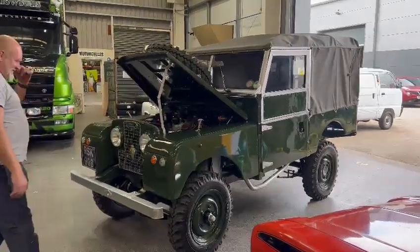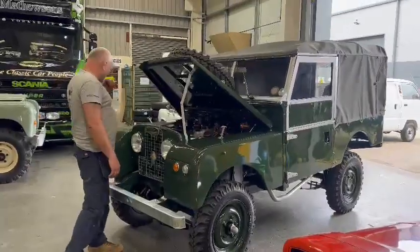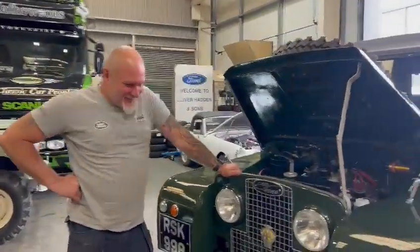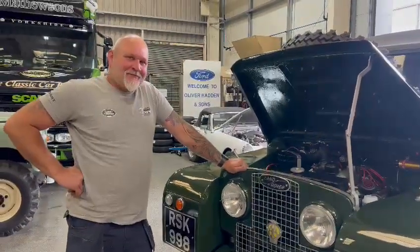Right then ladies and gentlemen, the one that we've all been waiting for really — the old Land Rover. Nick's been taking his time with it. Nick from Bula 4x4 is here. To be fair Nick, you've done all the work so I thought you'd better jump on and tell me what you've done.